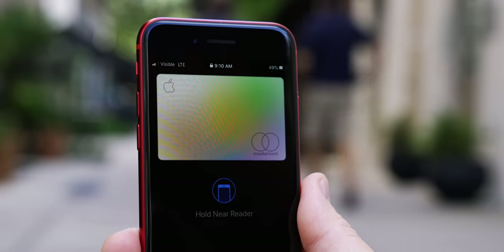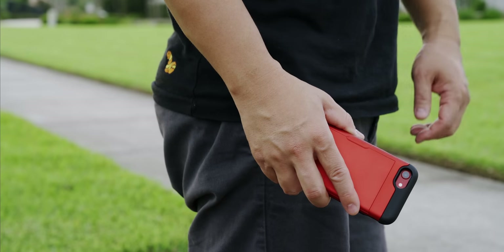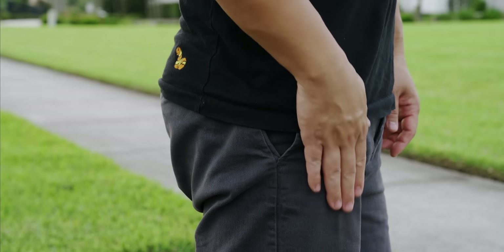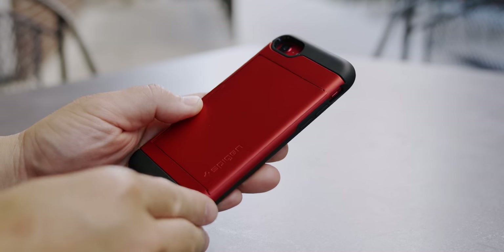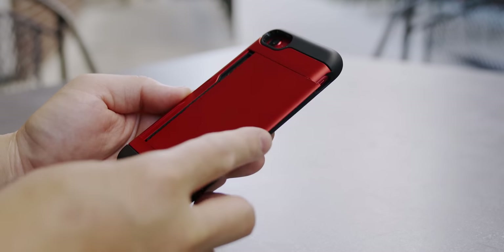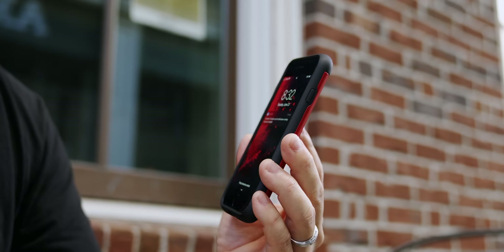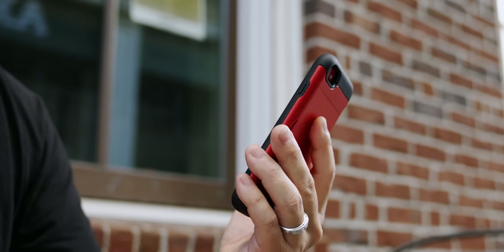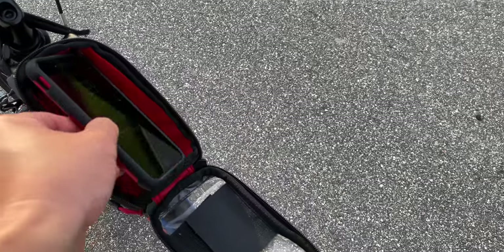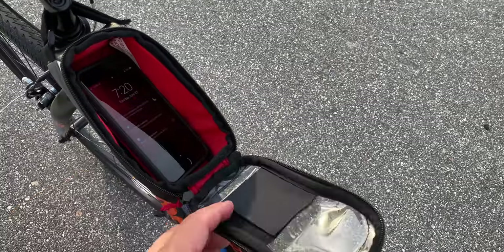I was still able to use Apple Pay, which I'm doing a lot more of these days, and the smaller size of the iPhone SE made me really appreciate classic cases like the Slim Armor CS from channel sponsor Spigen. I loved using this convenient card holder built into the case, so I don't have to worry about bringing my wallet with me. This type of case would normally add a little too much bulk for me, but that's not the case at all here. I found myself using this combo a lot, especially when exercising or going for a bike ride.